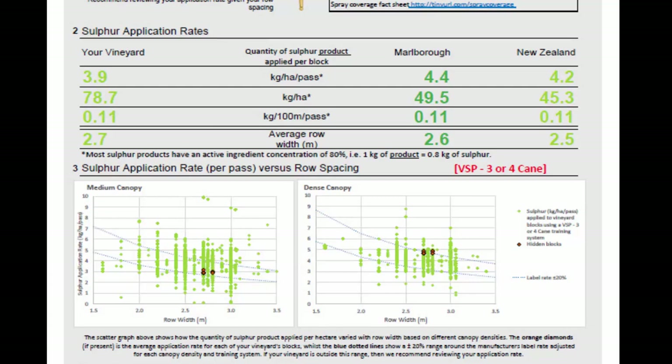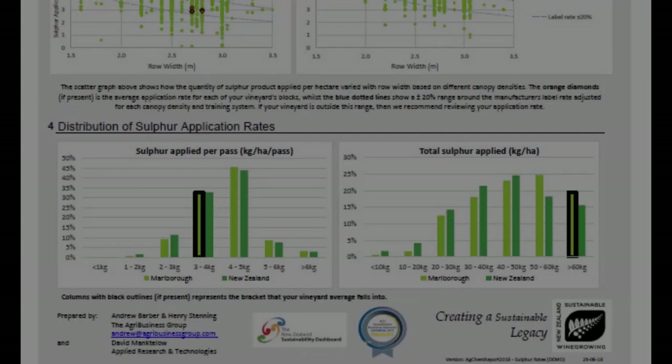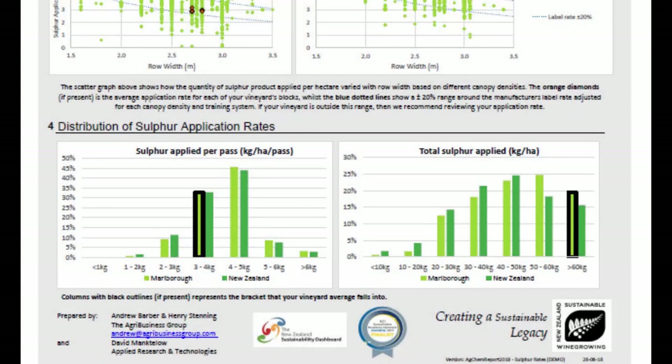On the report, a link is provided to a New Zealand wine fact sheet on assessing and adjusting spray coverage. The two graphs along the bottom show the distribution of sulphur applied in New Zealand, and specifically in your region, both per pass and for the whole season. Where your vineyard sits in the distribution is highlighted.